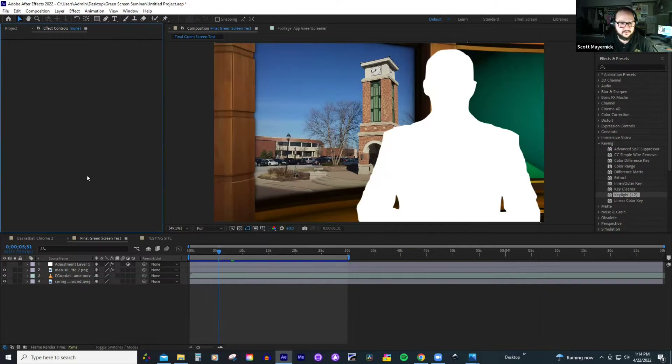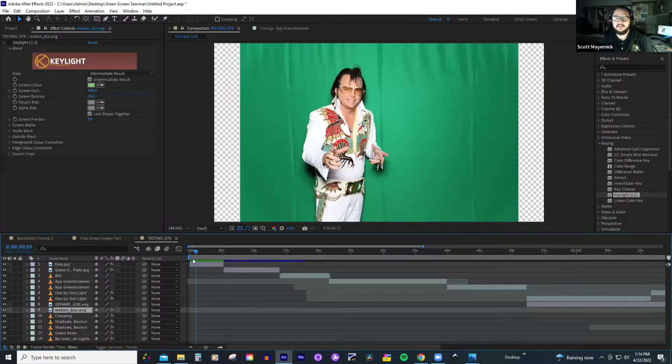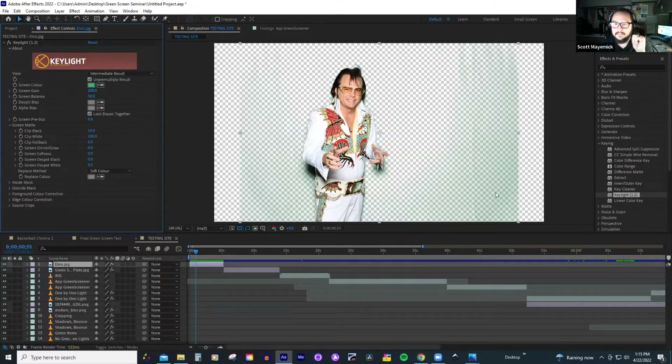Number one problem with green screening is uneven lighting. Uneven lighting is going to give you the biggest headache — it's going to make it the hardest thing to compensate for. With this example, we've got a couple of issues. The biggest one we can see is these wrinkles — wrinkles are giving us a ton of different shades. Another big one is shadows — the subject is sitting too close to the green screen, so we've got a big shadow. And another one that's a little harder to see is hotspot — this shade of green is a lot different than the shade on the outside.